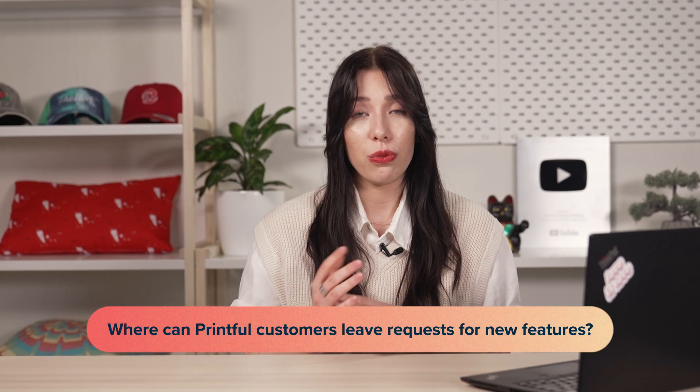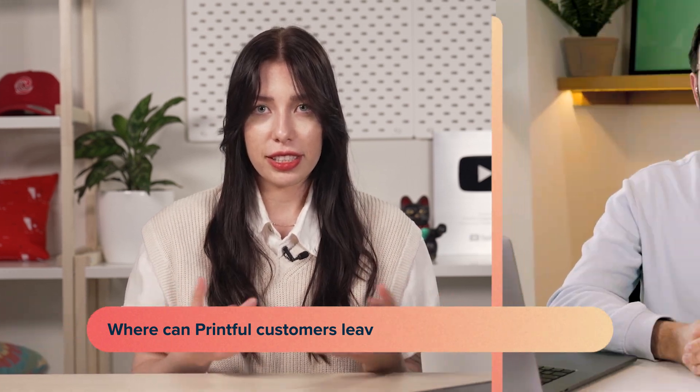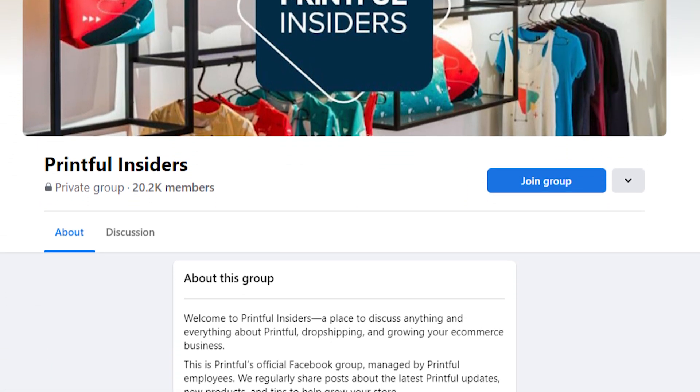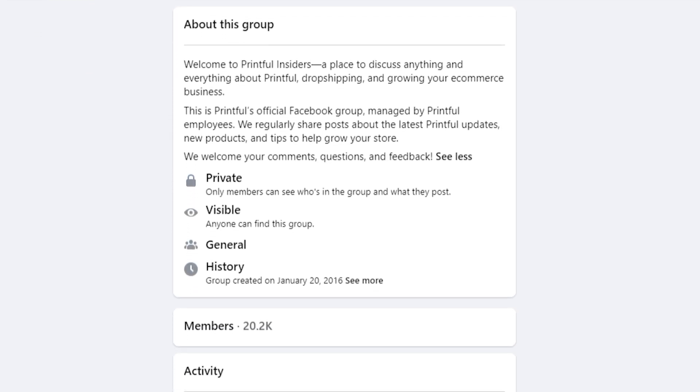Before we go, if our viewers have any questions or requests for new features or new assets, where can they leave these? If you want to share your experience or connect with other Printful users, we have the Printful Insiders Facebook group — that's where we actually get most of our feedback.